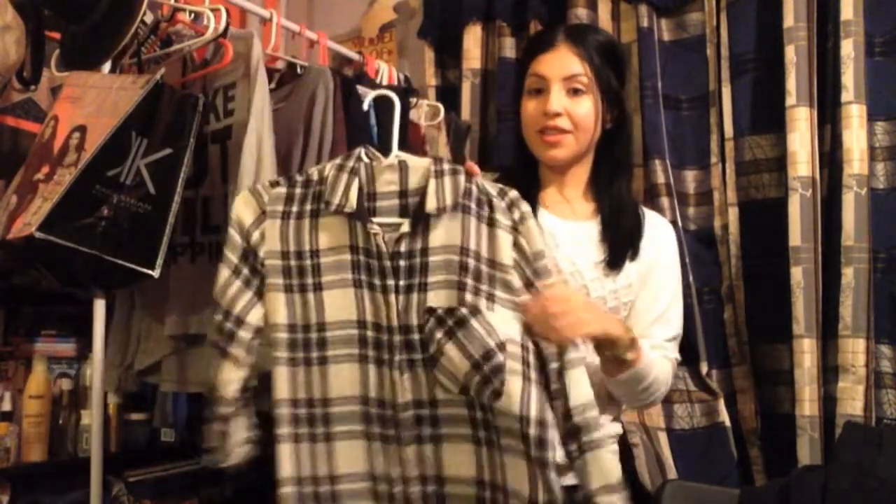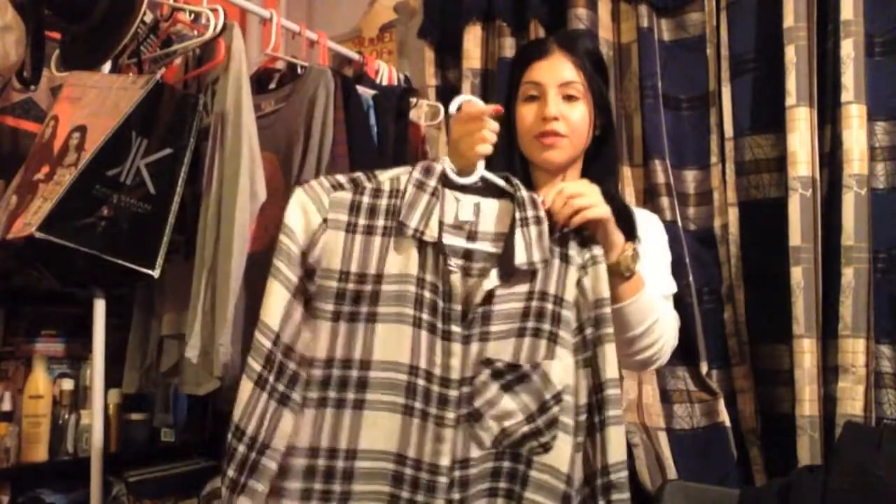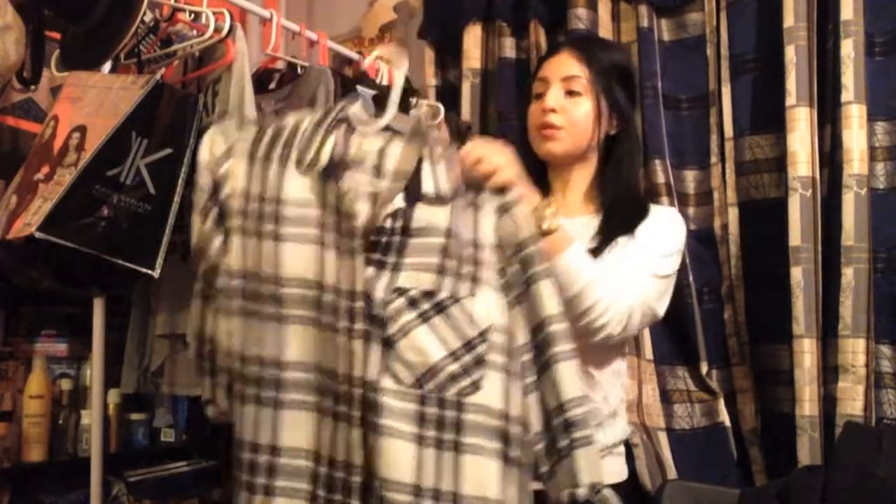Then I got this plaid shirt from Forever 21. You guys know I love my flannels and my plaids. It's very comfortable and loose and it's a size small.